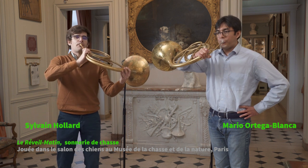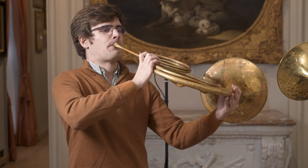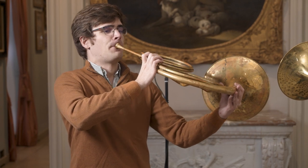As a hornist, I was always interested in the history of my instrument, but it was only since 2016 that I started to study it in a deeper way in my studies.